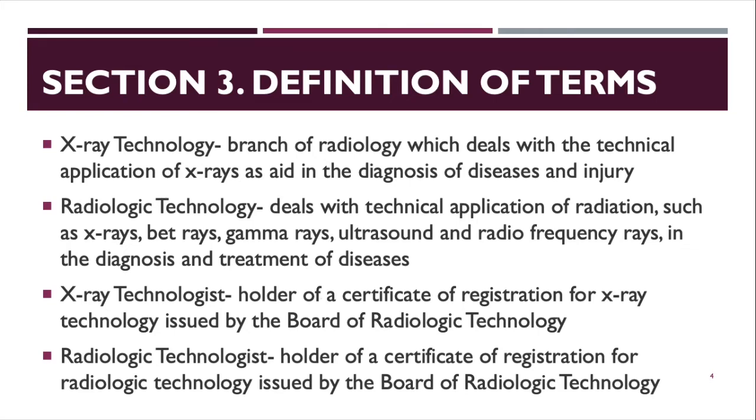— and radiofrequency rays in the diagnosis and treatment of diseases. An X-ray technologist is a holder of a certificate of registration for X-ray technology issued by the Board of Radiologic Technology. The difference is that an X-ray technologist deals mainly with the X-ray machine, while a radiologic technologist can handle different modalities.